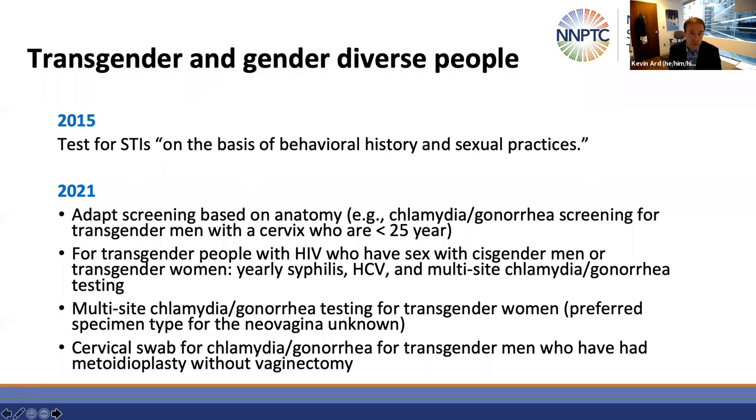There were also some updates for transgender and gender diverse people. In 2015, the guidelines stated to test for STIs on the basis of behavioral history and sexual practices. In 2021, more details are provided: screening should be based on anatomy. For example, in a transmasculine person with a cervix who has vaginal or frontal sex, chlamydia or gonorrhea screening would be recommended if they were younger than 25. For transgender people with HIV who have sex with cisgender men or transgender women, yearly syphilis, hepatitis C, and multi-site chlamydia and gonorrhea testing is recommended.